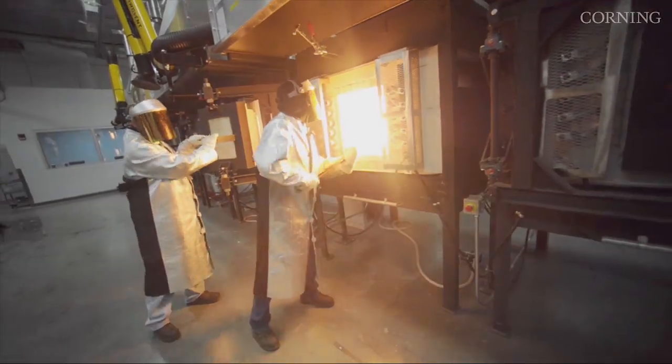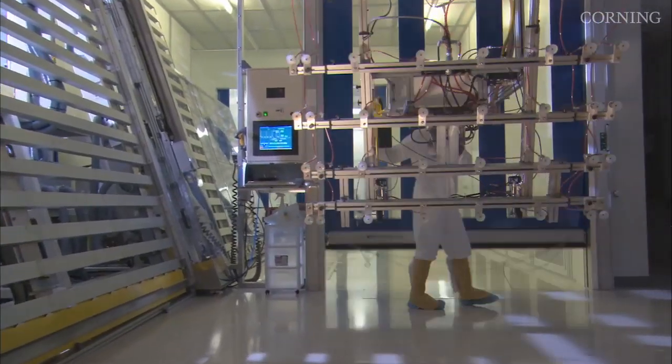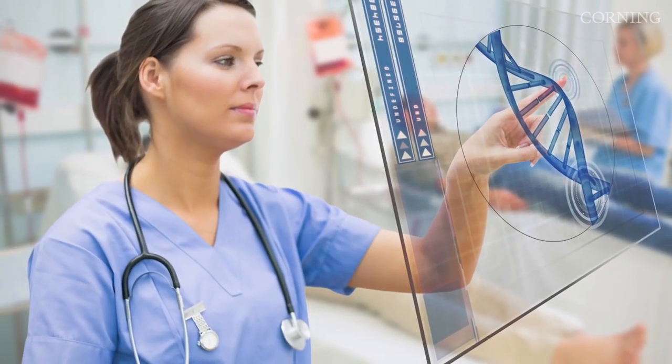From advantaged glass compositions to larger, thinner and lighter substrates, Corning's fundamental technology contributions have been essential to the birth and ongoing development of the display industry. But there is more to achieve. With materials science and process engineering expertise, and a distinct collaborative culture, Corning will continue to deliver what's next in advanced glass technology.